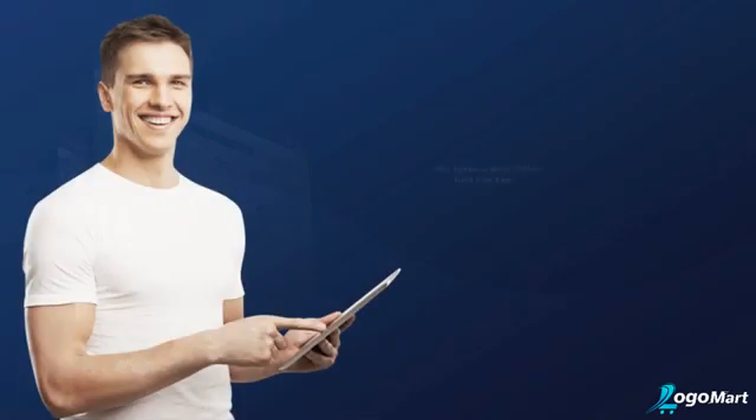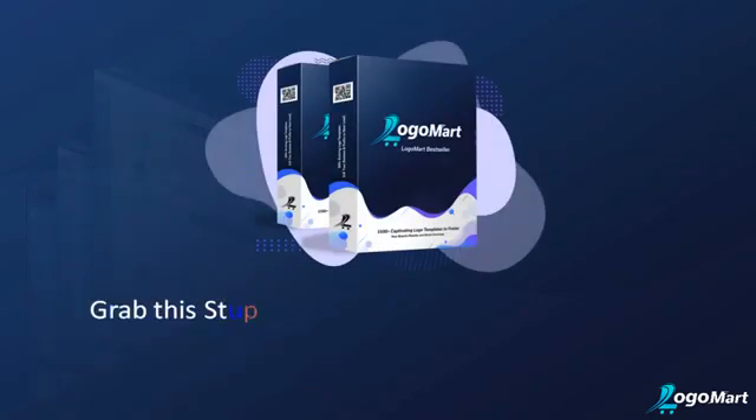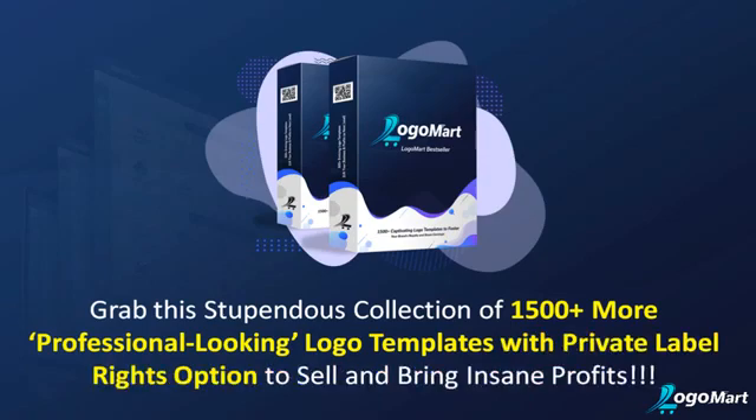Thank you for your purchase. Now, before you proceed to the download page, we have a best offer just for you. Grab this stupendous collection of 1500-plus professional-looking logo templates with a private label rights option to sell and bring insane profits.